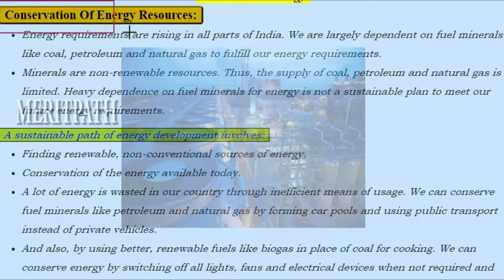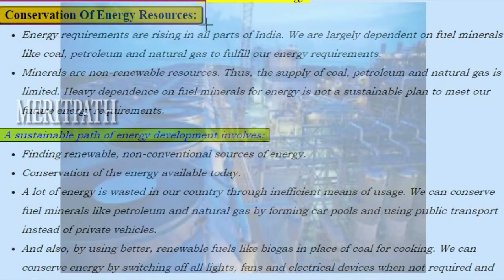Conservation of energy resources: Energy requirements are rising in all parts of India. We are largely dependent on fuel minerals like coal, petroleum and natural gas to fulfill our energy requirements. Minerals are non-renewable resources, thus the supply of coal, petroleum and natural gas is limited. Heavy dependence on fuel minerals is not a sustainable plan to meet our future energy requirements.